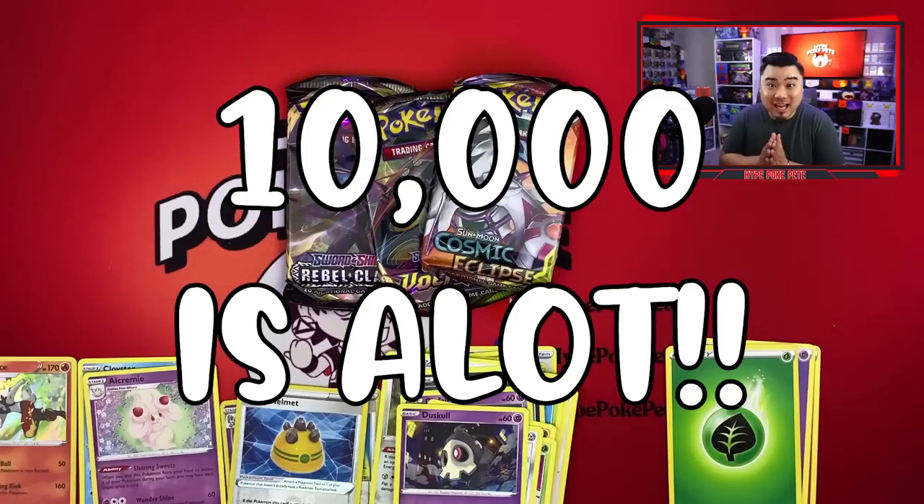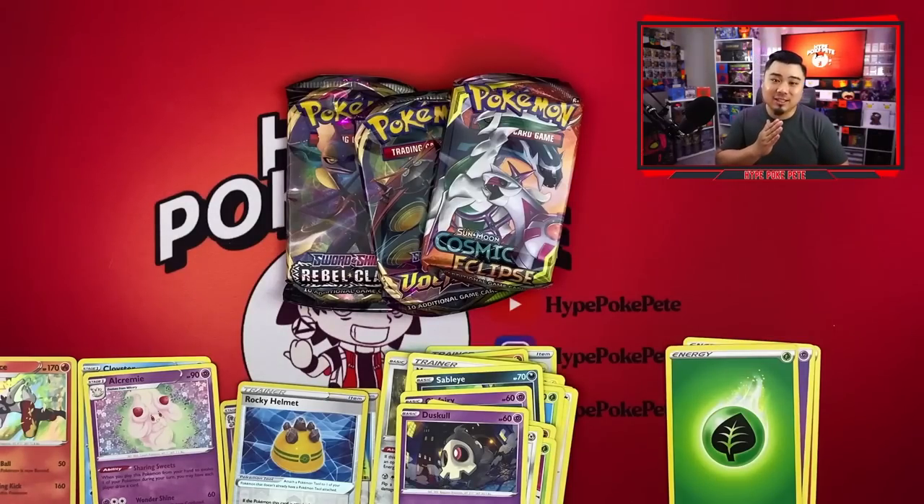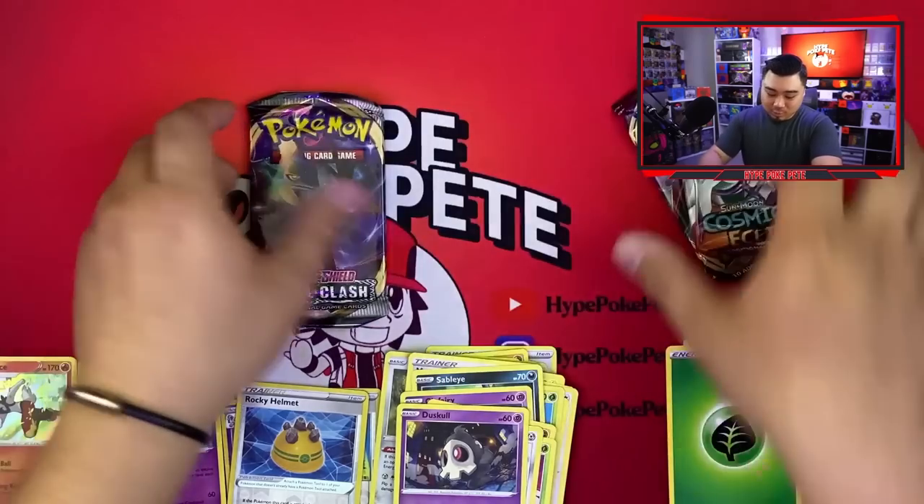10,000 is a lot and I cannot thank you guys enough. There will be a 10,000 subscriber giveaway within the next couple of weeks — I have to announce it and get it all together, so please be patient. Anyway, let's continue — we'll move on to Rebel Clash first.